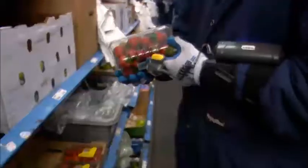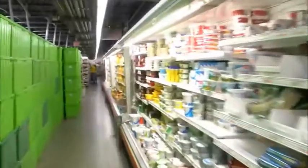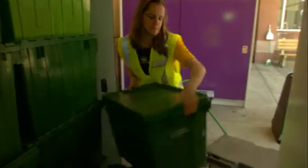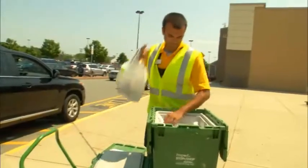Now we go to work. Trained shoppers hand-pick your order, choosing the same or better quality products than if you had shopped yourself. Products are stored in special temperature-controlled containers.